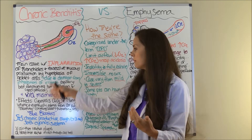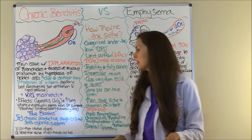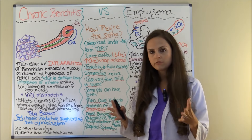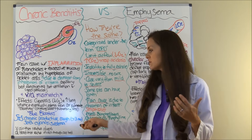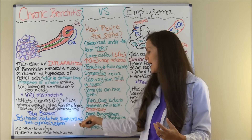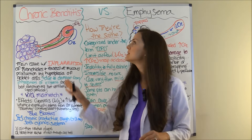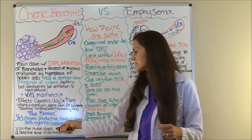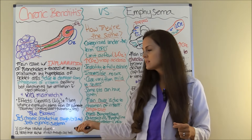Now let's look at the main signs and symptoms to help you differentiate between the two. With chronic bronchitis, they are going to have a chronic productive cough that lasts greater than three months — this is why it is called chronic instead of acute. They will also have shortness of breath, cyanosis, and edema.